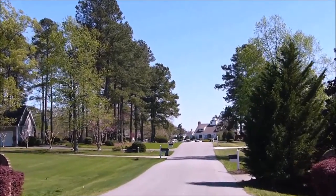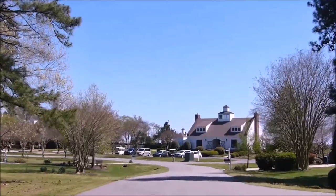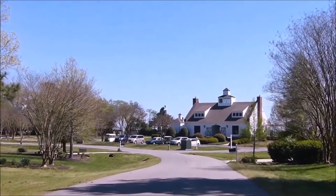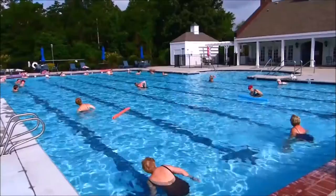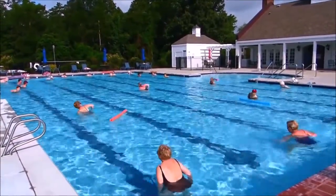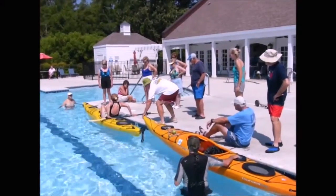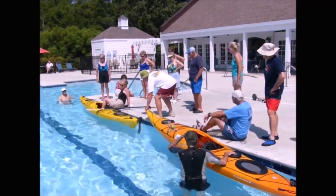Let's go to the pool next. The pool is right on the sound, so you get a beautiful view while you're swimming. Also at the pool during the summer there's organized water aerobics that are complimentary for everyone. You can take your family there to swim, and there are also lots of fun social events that take place on the decks of the pool.